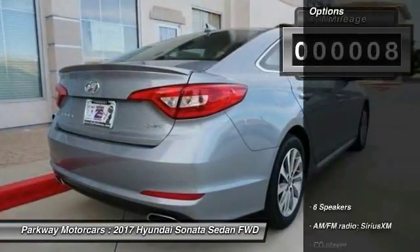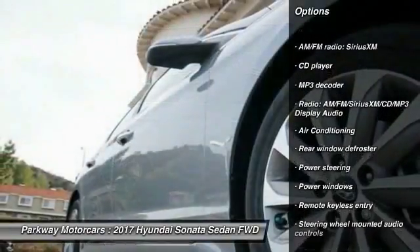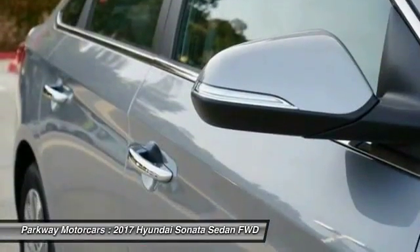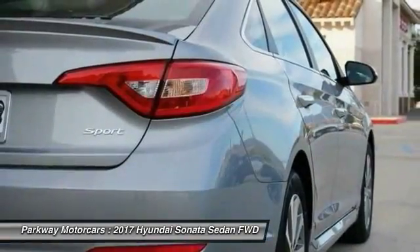Here are some of this vehicle's great options: traction control, dual airbags, air conditioning, power steering, four-wheel disc brakes, power windows, security system, CD player, rear window defroster, and electronic stability control.